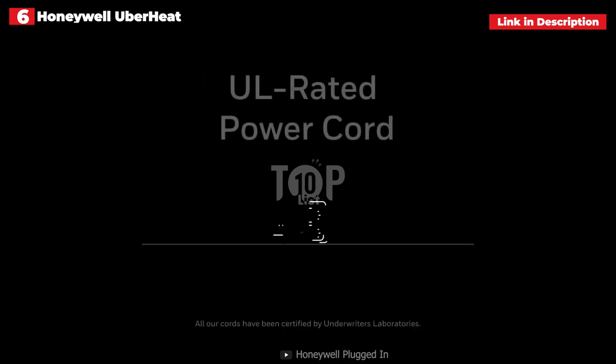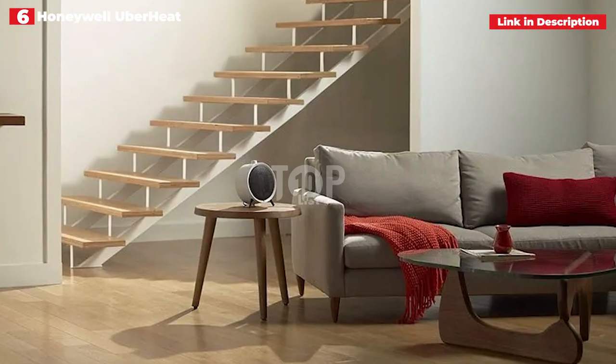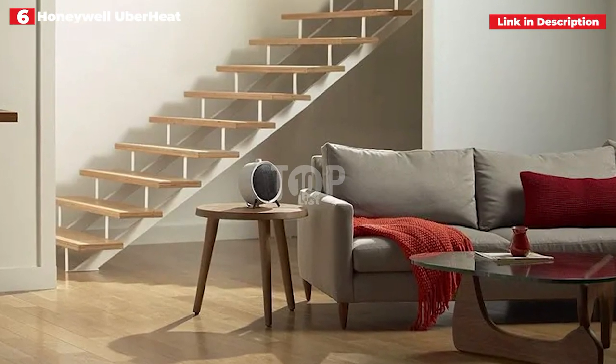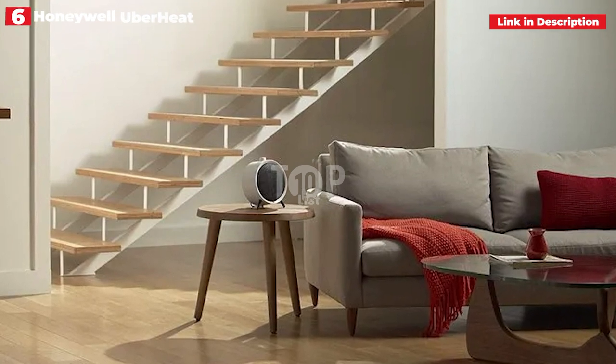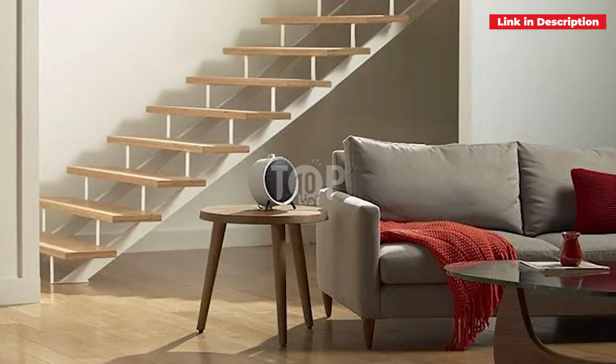When it's on, you'll know it's there — she characterized the fan as noisy, comparing it to a white noise machine. The fan also appears to be safer than many rivals due to a slew of safety features, such as a tip-over switch and cool-to-touch exterior, making it suitable for use around dogs and children.